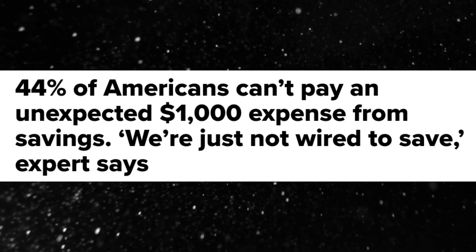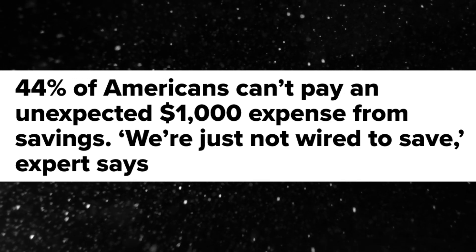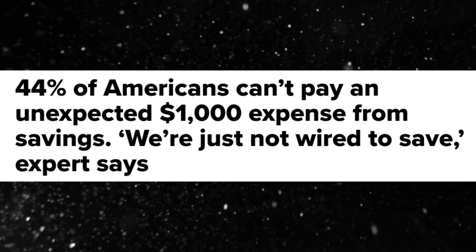The worst feeling during an emergency is that feeling of not having control, especially when it comes to our finances. According to a survey done by Bankrate, 44% of Americans can't pay an unexpected $1,000 emergency expense because they don't have it. They would instead turn to borrowing money, whether that be from friends and family or from the bank, taking out a personal loan, essentially going further into debt.